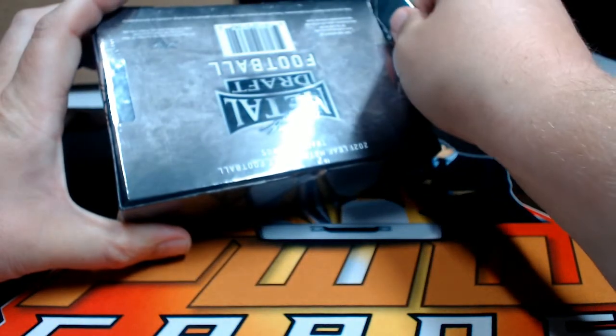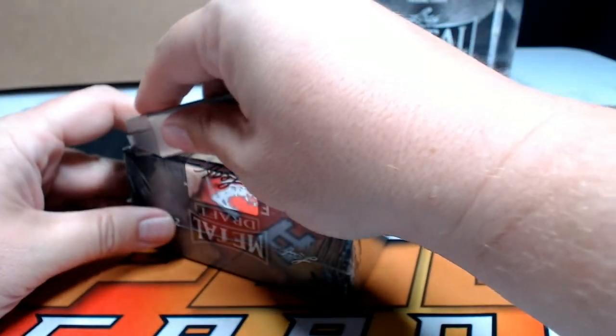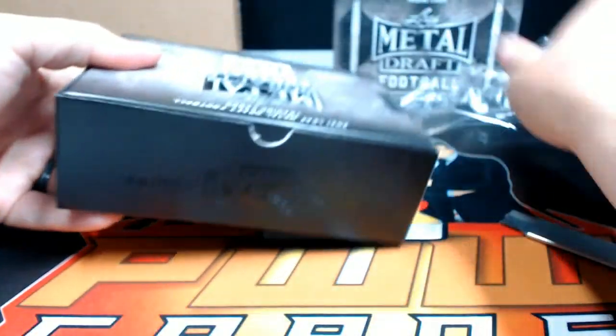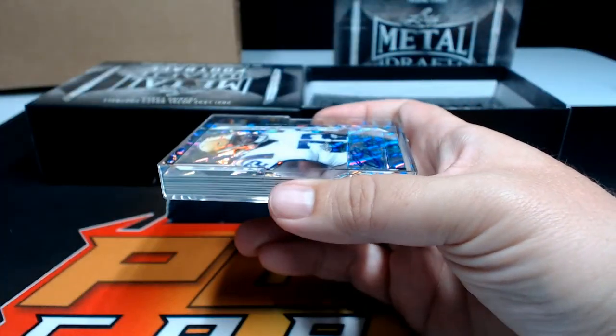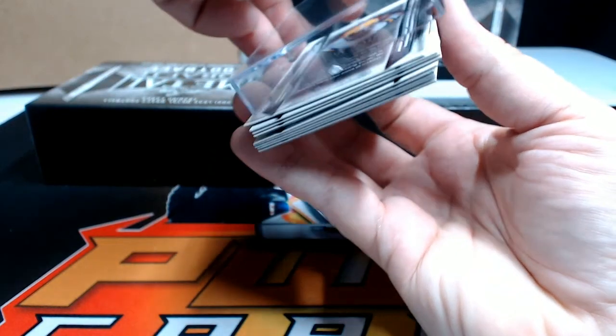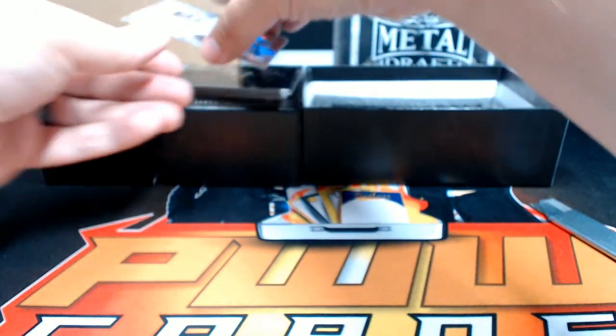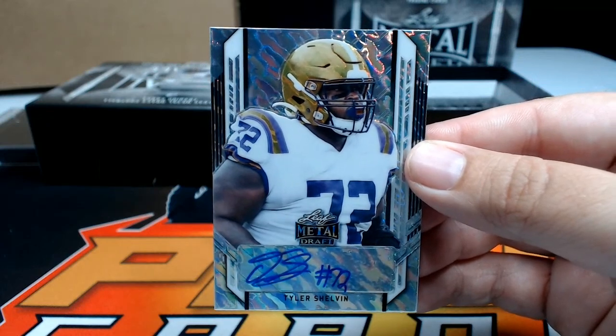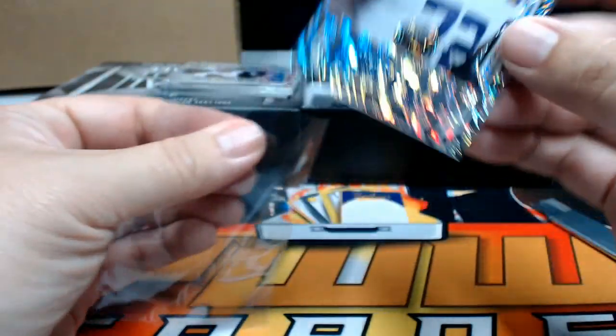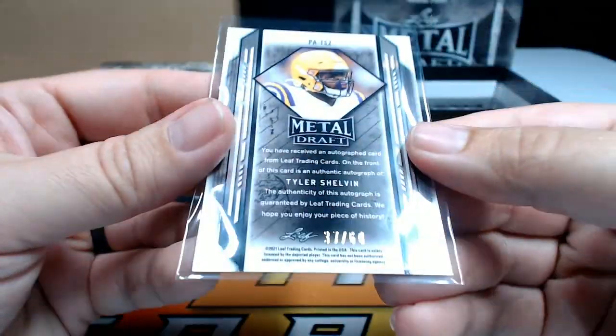Next up, box number three. It is a Tyler Shelvin — good old Tyler Shelvin — going out to the Bengals, Cincinnati, Eric C. Not sure if that's a lava but it's numbered to 60.